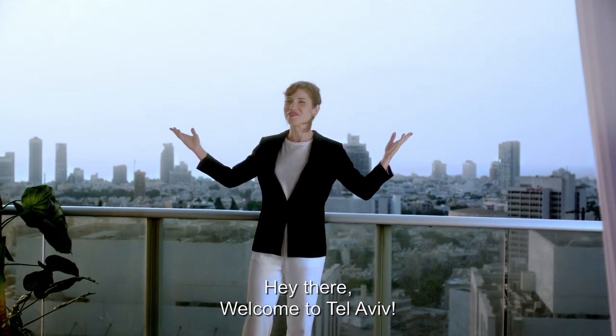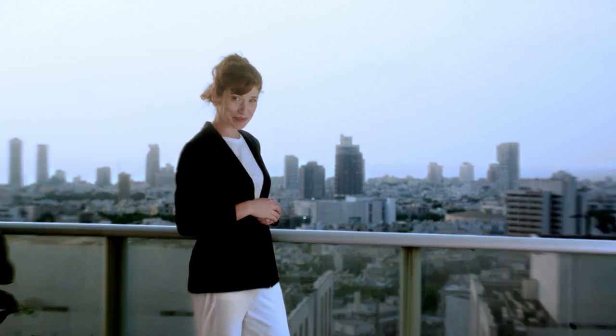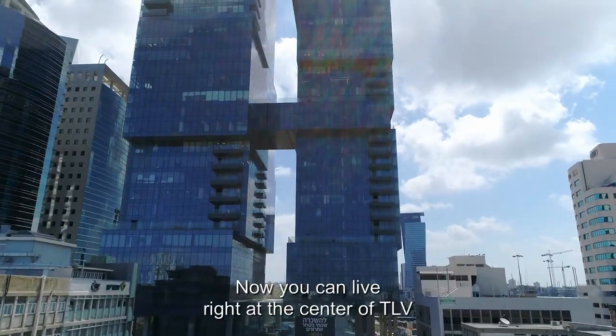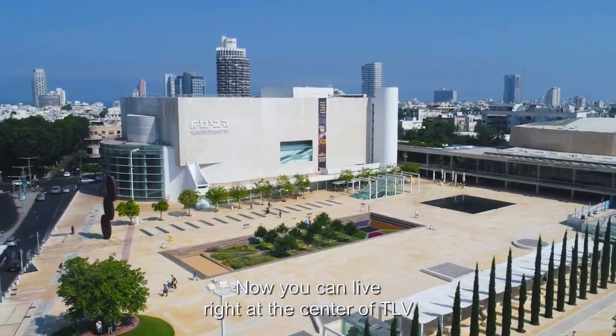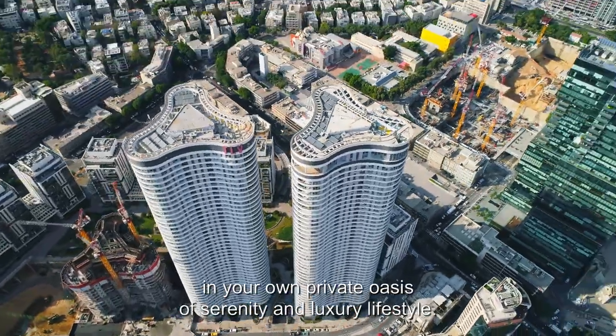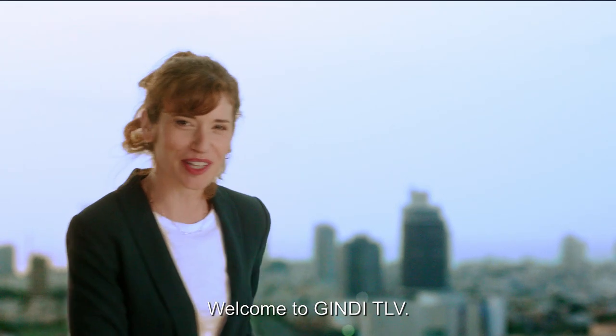Hey there! Welcome to Tel Aviv, the city that never sleeps. Let's take a closer look at this incredible city. Now you can live right at the center of Tel Aviv without compromising on comfort and full amenities in your own private oasis of serenity and luxury lifestyle. Welcome to Gindi TLV.